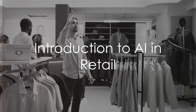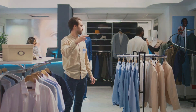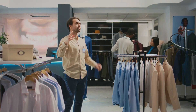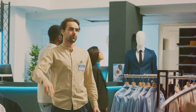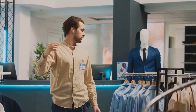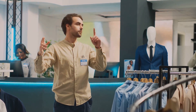Ever wondered how AI is revolutionizing the retail industry? Well, it's happening through the power of generative models. These AI technologies are making a significant impact, transforming areas such as personalized product recommendations, content generation, visual merchandising, demand forecasting, customer support, price optimization, fraud detection, and more.